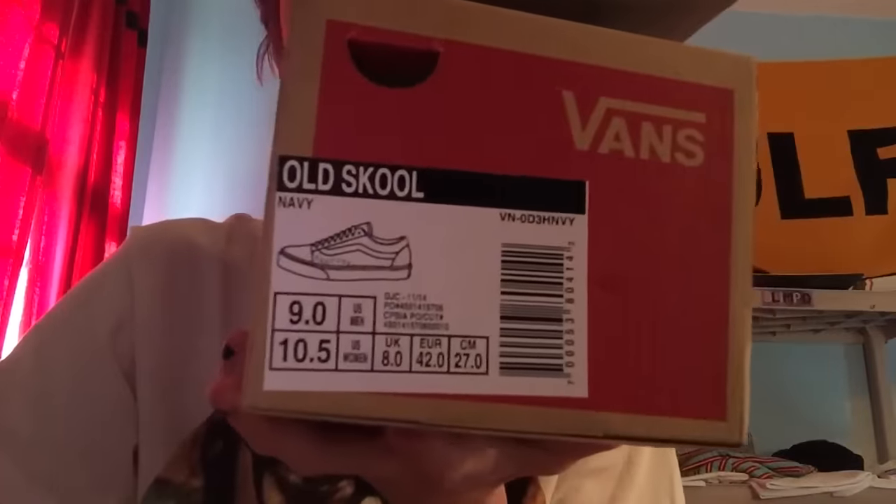So let's just get right into it. The first thing we got — I'll just pick the closest thing to me — are these. I went to Vans. I know the Golf le Fleur Vans are coming out in like a week, but I ended up wanting to get one more pair because it's always good to have another pair of shoes. I got them in a size 9. It is the navy blue type of shoe.